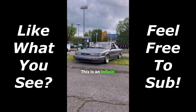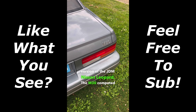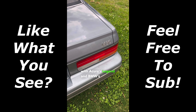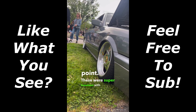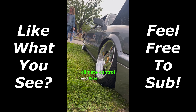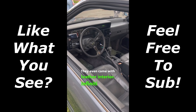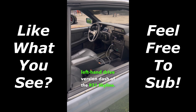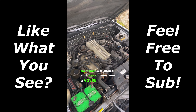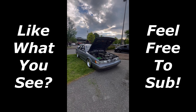This is an Infiniti M30, and it's the American version of the JDM Nissan Leopard. The M30 competed with Acura's Legend and BMW's 3 Series, but at a lower price point. These were super luxurious with automatic climate control, Bose speakers, and leather interior as standard. Infiniti used a left-hand drive version of the R31 Skyline dash. No manual was offered, and power came from a VG30E under the hood, making for 0 to 60 in 9.5 seconds.